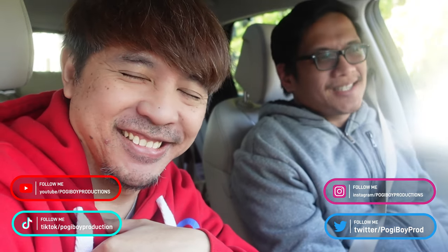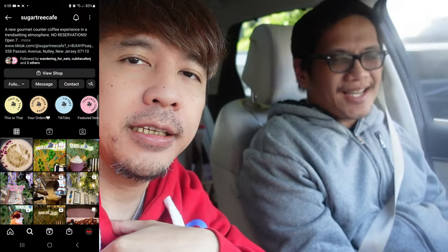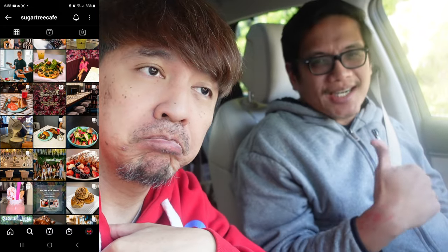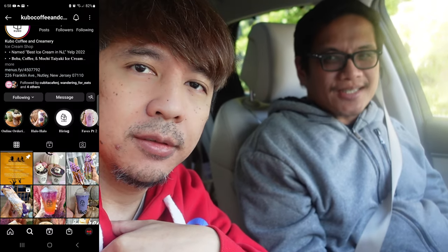I'm gonna try a couple spots. One is called Sugar Tree Cafe. So they make really good coffee, brunch items, breakfast items. And I heard the place is nice and cozy so we'll check it out and let you guys know. The second spot is Ube Place. You love Ube, right Hannah?